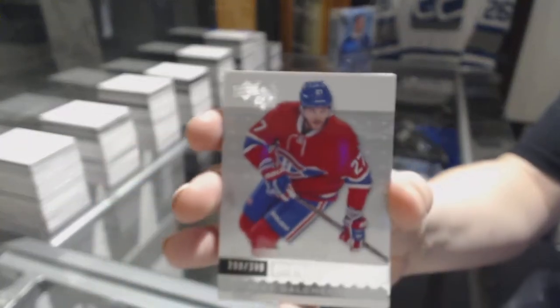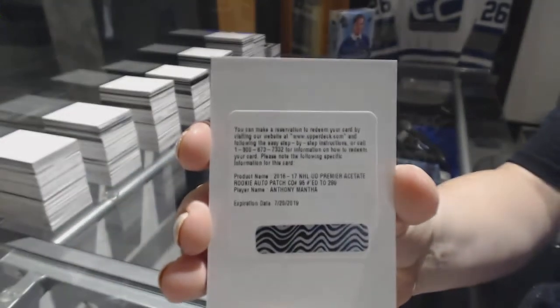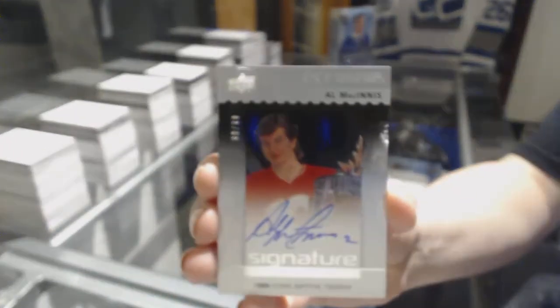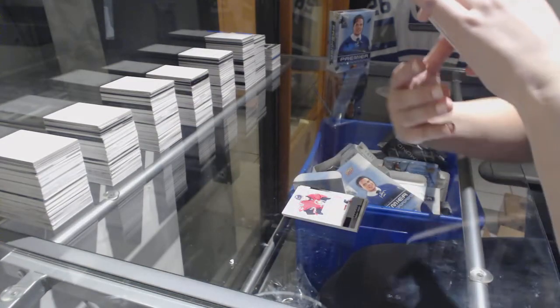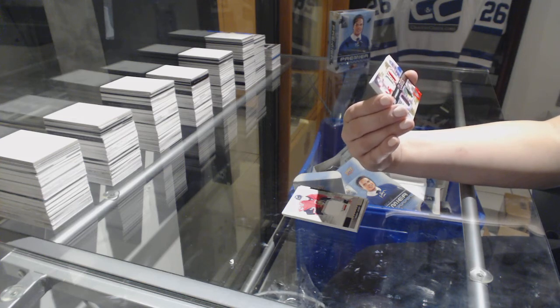Number 2, $3.99 for the Montreal Canadiens, Alex Galchenyuk. Number 2, $2.99 rookie of Oliver Bjorkstrand for the Columbus Blue Jackets. We've got a rookie patch auto number 2, $2.99 for the Detroit Red Wings, Anthony Mantha. A signature award winner, numbered 99 for the Calgary Flames, Al MacInnis. Rookie jersey for the Senators, Thomas Chabot. We've got a Premier Quad numbered 14 of 15, and it will be randomed between Montreal, the Rangers, Washington, and Chicago.